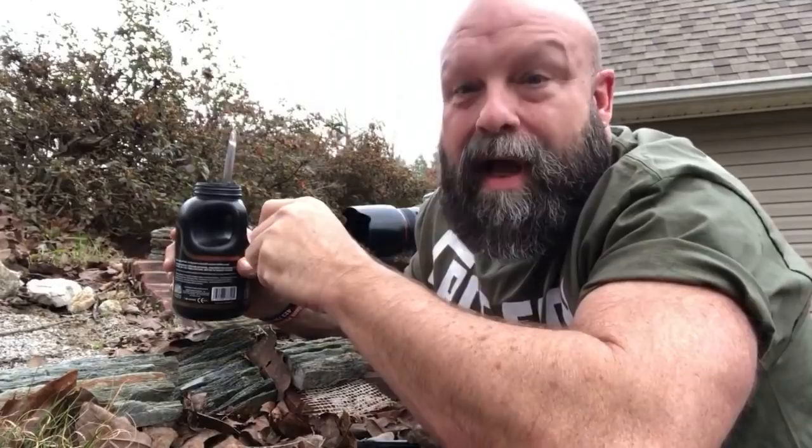Bluetooth shutter release — possibly. I know, a steak would be awesome right now.